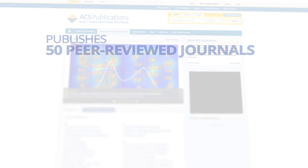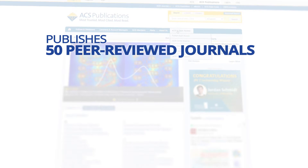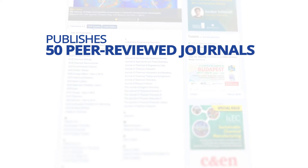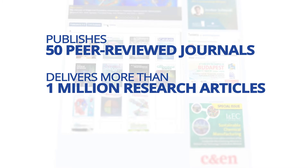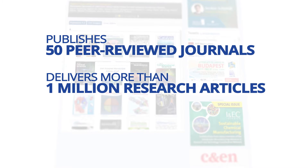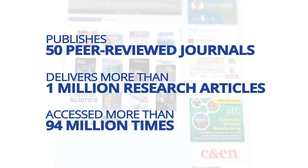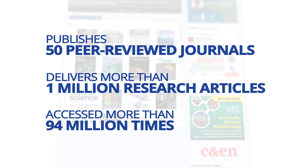Today, ACS publishes 50 peer-reviewed journals filled with articles across a broad spectrum of scientific disciplines. ACS Publications delivers more than 1 million research articles through its award-winning web platform. In 2015, these articles were accessed more than 94 million times.